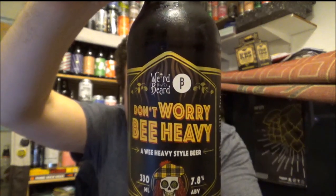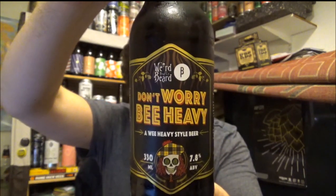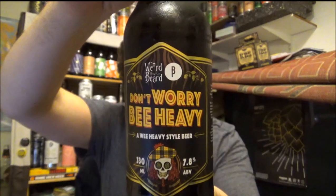As you can see, also the Brussels Beer Project out of Brussels in Belgium. This is Don't Worry Be Heavy — a wee heavy style beer coming in at 7.8% ABV. This was bottled on the 9th of November 2016 with a two year shelf life, so best before the 9th of November 2018.